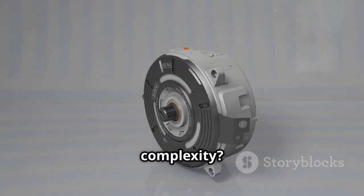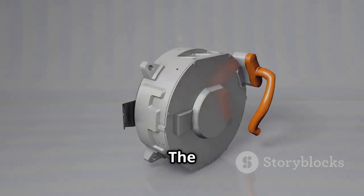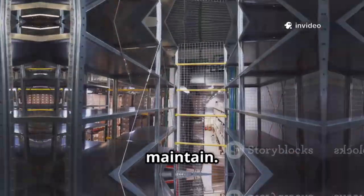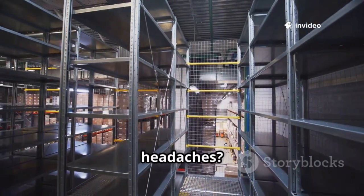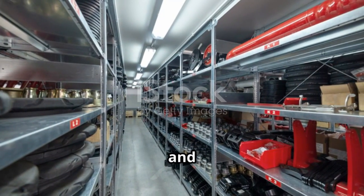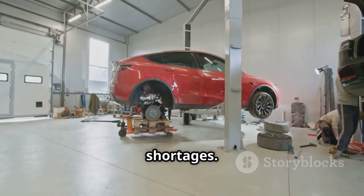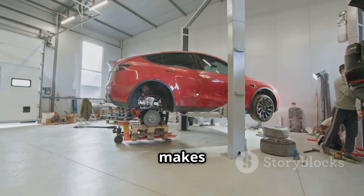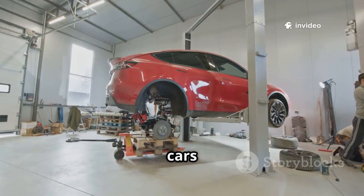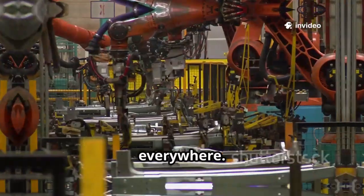All that weight and complexity: eliminated. The result is a motor that's not just lighter but also easier to manufacture and maintain. The supply chain headaches? Vastly reduced. With fewer rare materials needed, production becomes more resilient and less vulnerable to global shortages. This could be the breakthrough that makes EVs lighter, cheaper, and more accessible — imagine electric cars within reach for more people, everywhere.